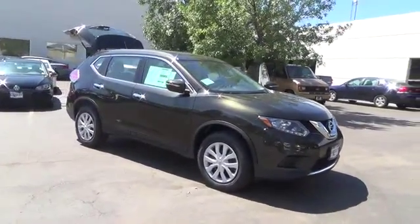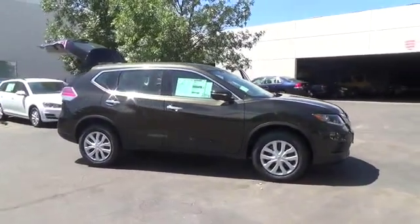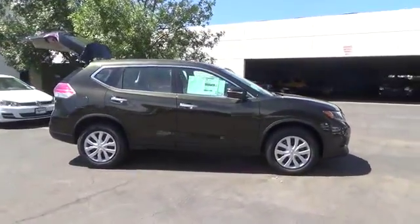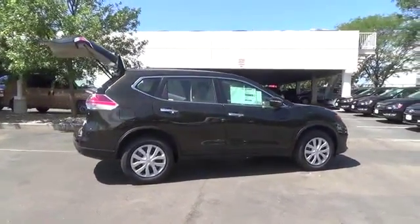The Nissan Rogue S comes with a 2.5-liter four-cylinder engine that achieves best-in-class 33 miles per gallon highway and is backed by 170 horsepower and 175 pound-feet of torque.